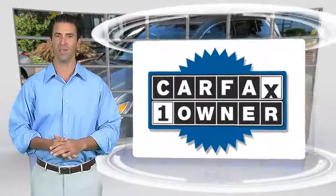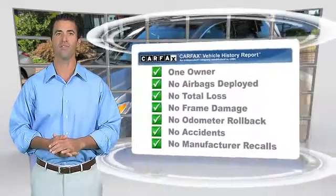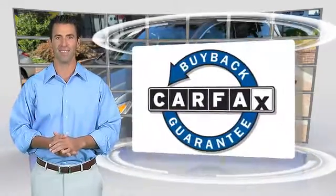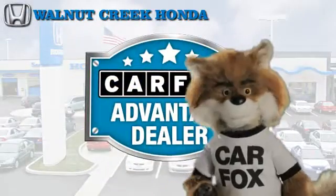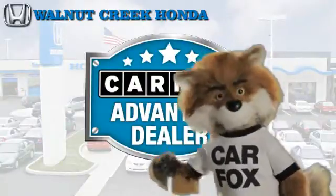This is a one-owner vehicle with the Carfax Vehicle History Report. Be sure to find a complimentary copy of this report online or contact the dealership. This vehicle qualifies for the Carfax Buy Back Guarantee. Just say show me the Carfax at Walnut Creek Honda, a Carfax Advantage dealer.